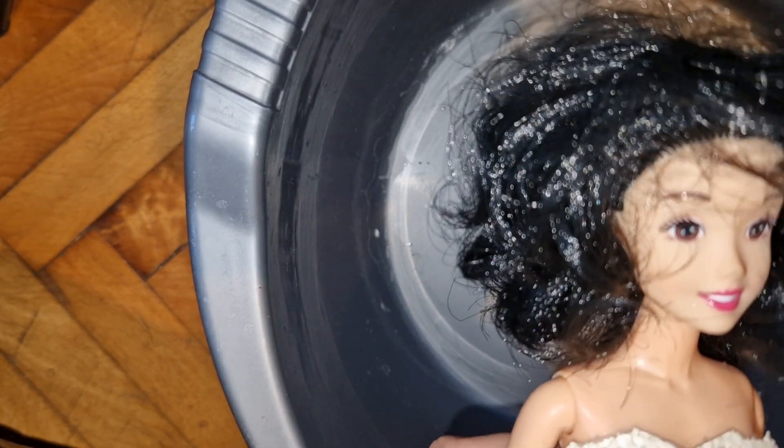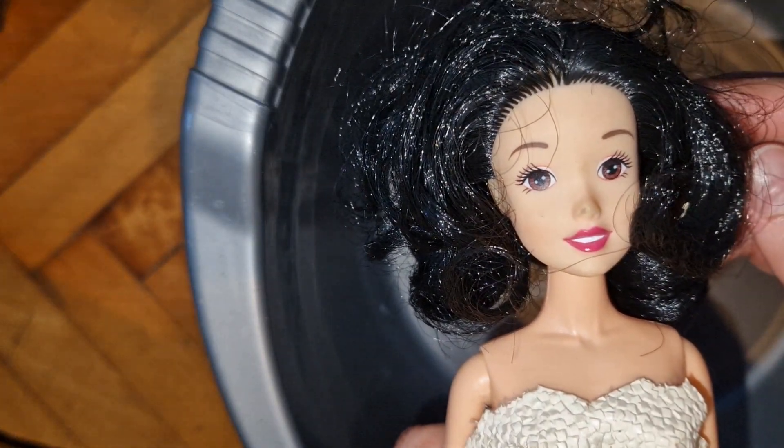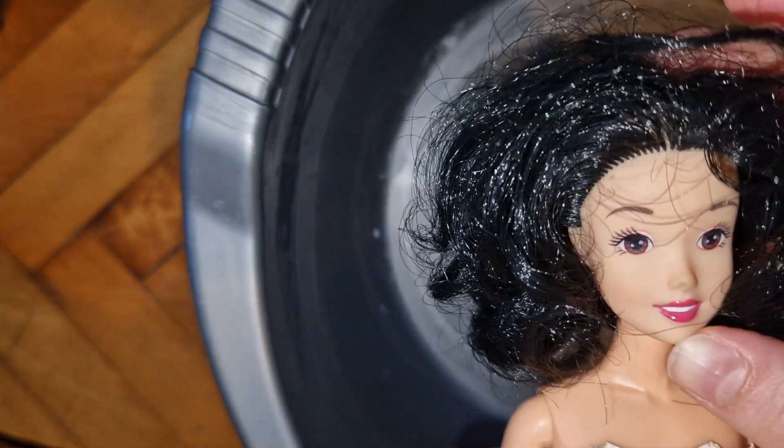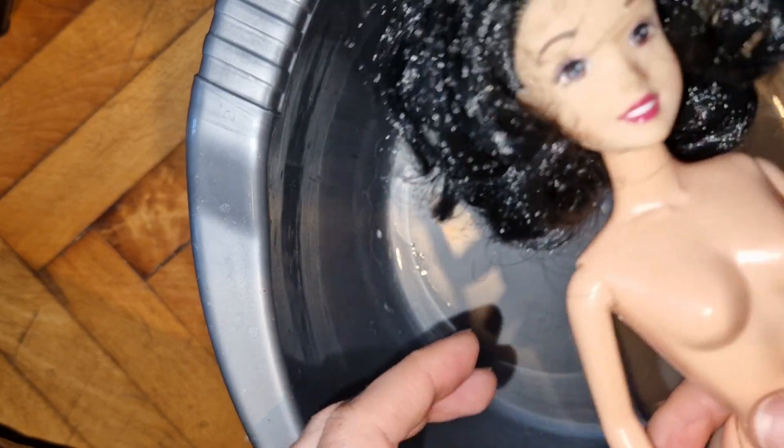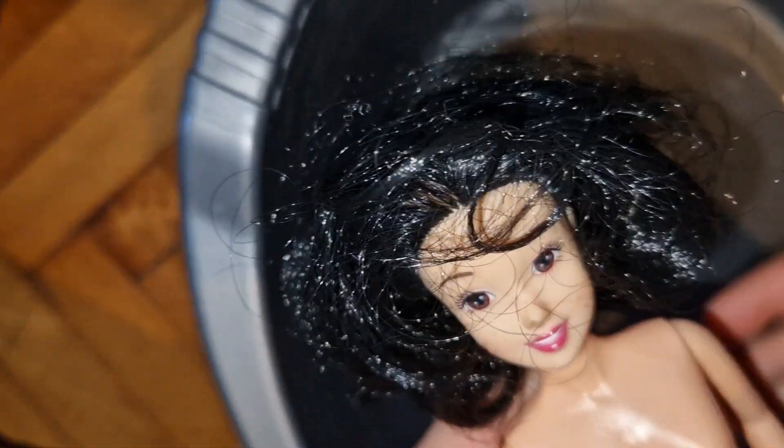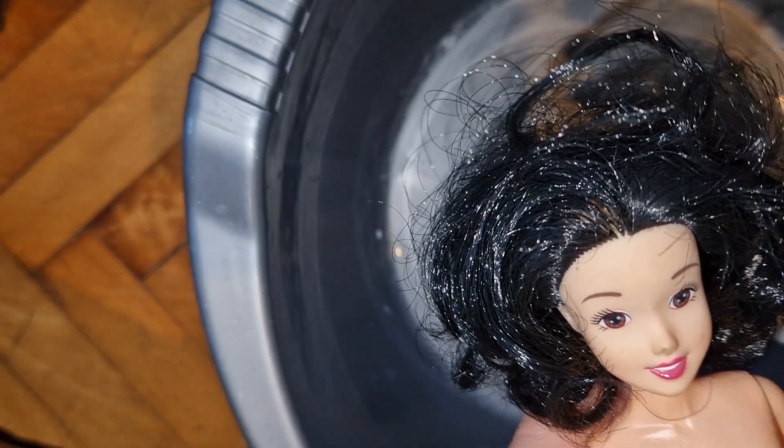Let's start with the first doll. By the way, my dad bought me these from a free market that I don't have access to because it's further away from me, but my mom and dad go there and they bought me these dolls and gave them to me a while back.